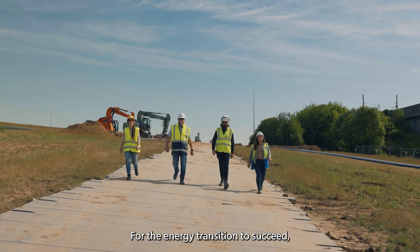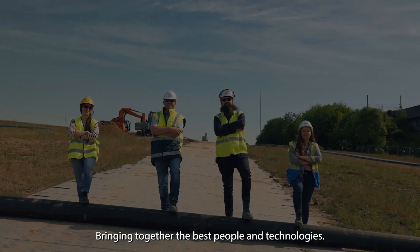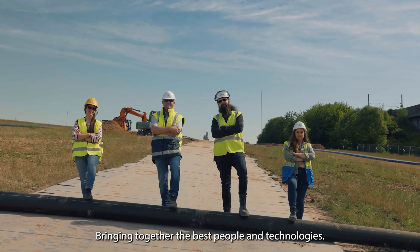For the energy transition to succeed, strong collaboration between different industries is needed, bringing together the best people and technologies.